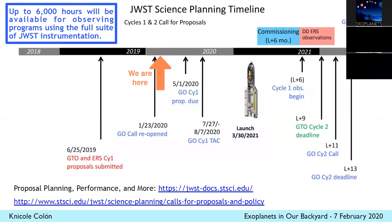In my last couple of slides, I just wanted to point out the timeline for a lot of this. I already talked about the commissioning timeline. We are here, a little after January 23rd, which was when the call for proposals reopened. The call is officially open for general observers now. We have the ERS and GTO programs I've talked about, which are sampling a lot of targets and parameter space, but there's plenty more to do. There are about 6,000 hours available for observing programs in Cycle One science.